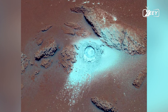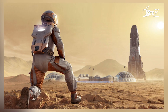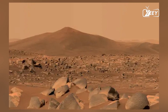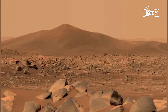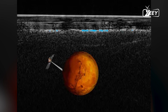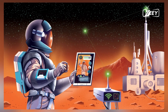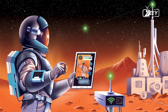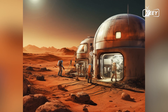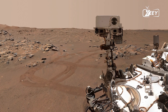The recent discovery by NASA marks a turning point in our understanding of Mars. Using data from the Mars Reconnaissance Orbiter (MRO), equipped with the powerful SHARAD shallow radar instrument, scientists have detected vast reservoirs of liquid water beneath the Martian surface. These are not just small pockets of water, but expansive underground oceans that stretch for miles.